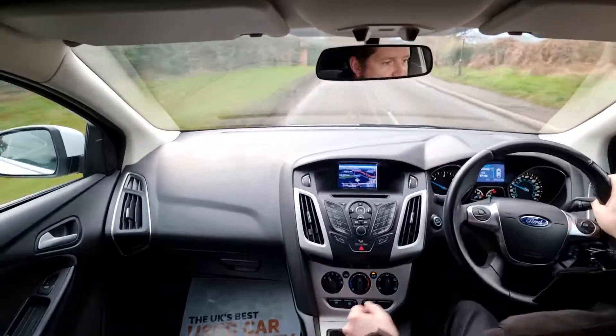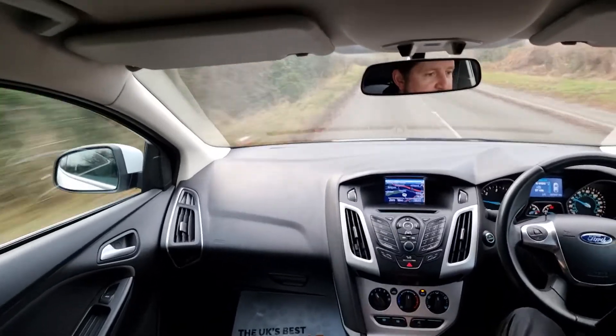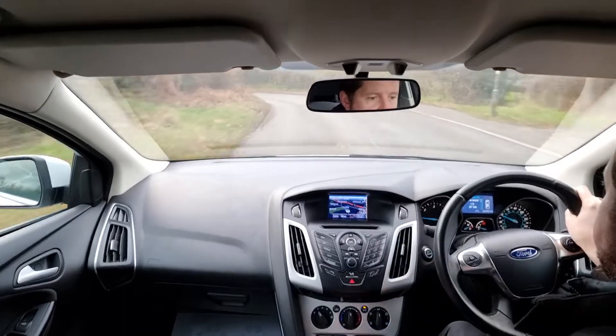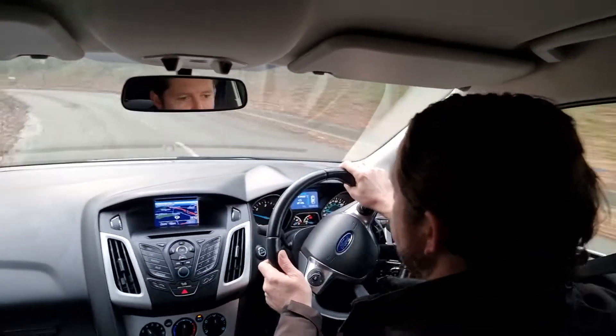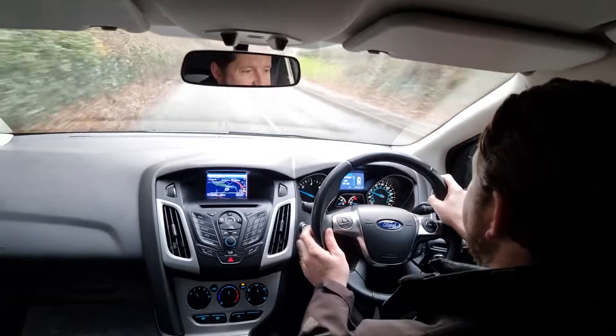The gearbox feels great. The car is going through all the gears very nicely — it's a six-speed gearbox. Brakes feel good for this corner. Steering feels nice. The car is driving spot on as it should, and the Ford Focus is a fantastic drive.